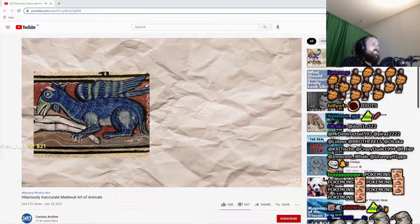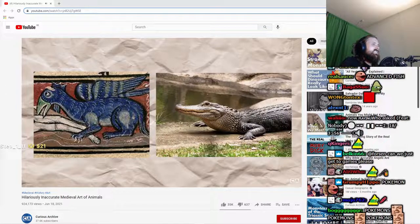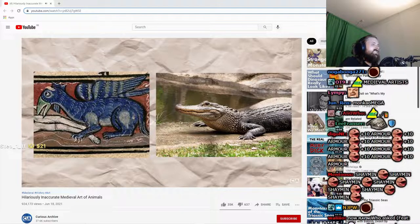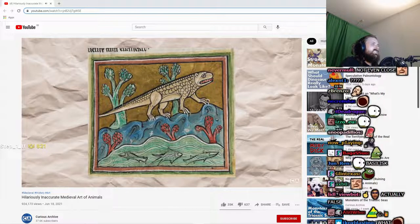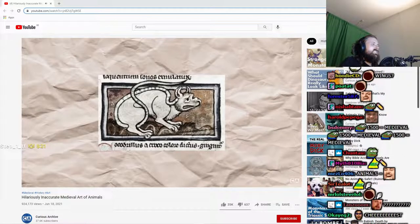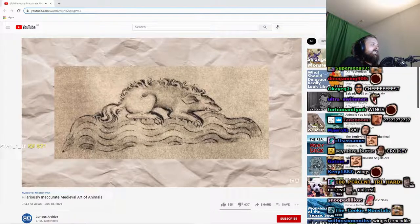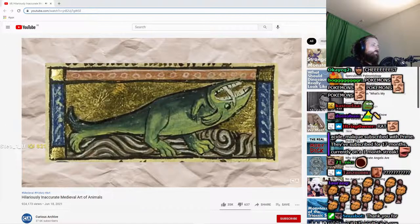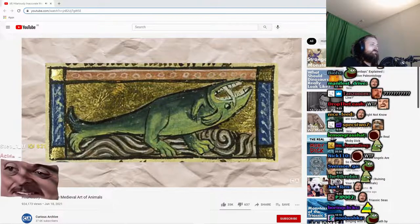Going further inland, one semi-aquatic predator medieval artists took serious liberties with is the crocodile, with many images of the animal looking borderline unrecognizable. To be fair, some illustrations at least look more or less like a reptile, while others really deviate from crocodilian features, displaying hair, paws, bushy tails, and short dog-like snouts. And some of the drawings of crocodiles which don't include fur don't look all that better either.